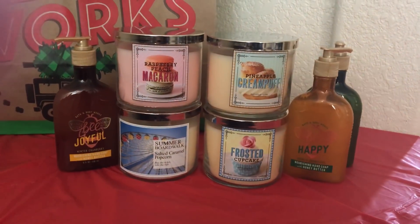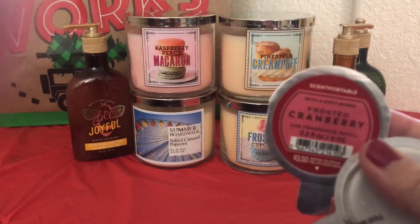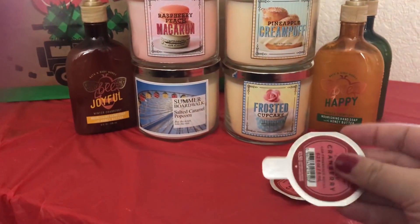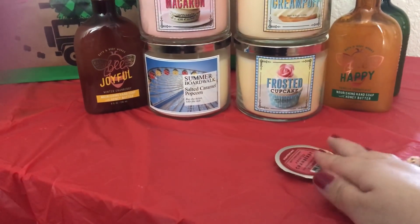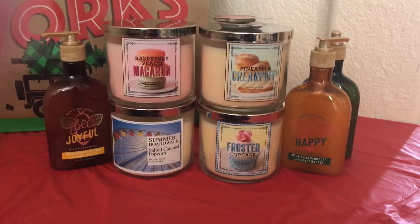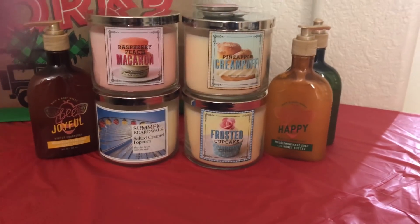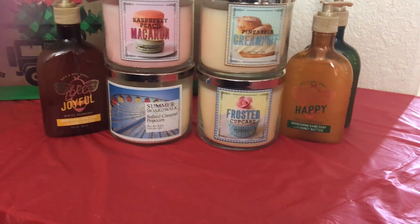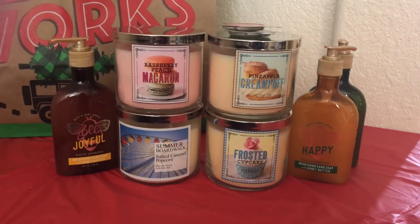I did get two of the scent portables in Frosted Cranberry. These were 50% off. I'm really not into the scent portables much because the fragrances don't last long, but I do love Frosted Cranberry and they were 50% off so they weren't much.